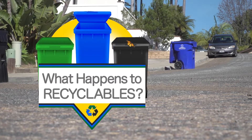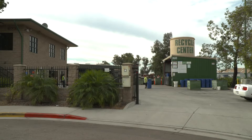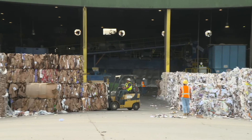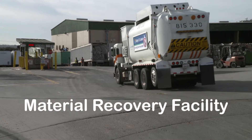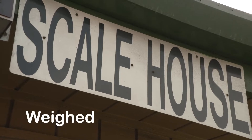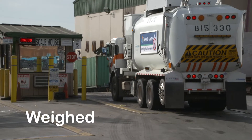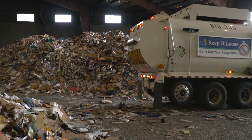What happens to recyclables? When trucks are loaded with recyclables, they go to one of two sorting facilities located in the City of San Diego. They're called Material Recovery Facilities, or MRFs for short. At the MRF, trucks are weighed when they arrive and weighed again once empty to calculate the amount of recyclable material they dropped off for processing.